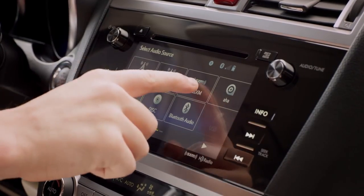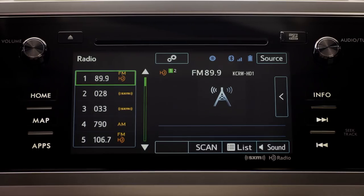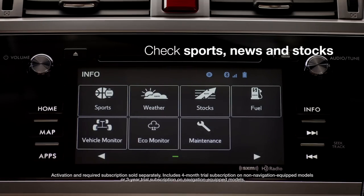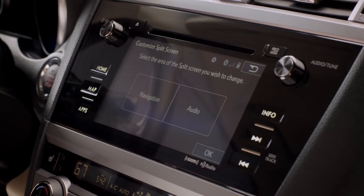You can create up to 36 presets, including selections from FM, AM, Sirius XM, and HD radio stations, all together in a single list. Starlink also keeps you informed with news headlines, sports scores, and stock market updates.